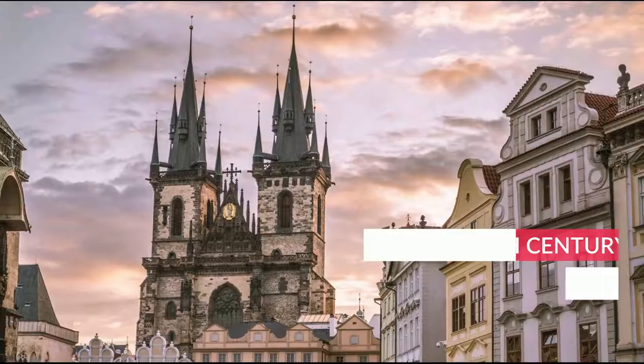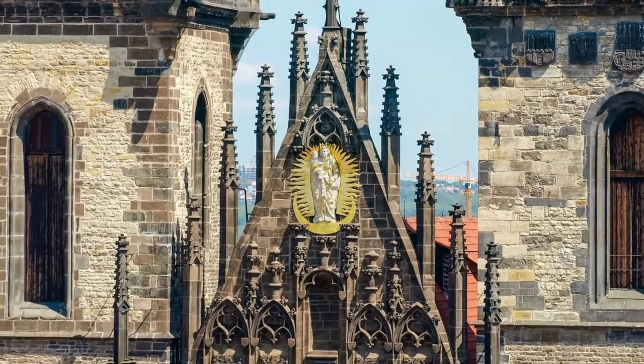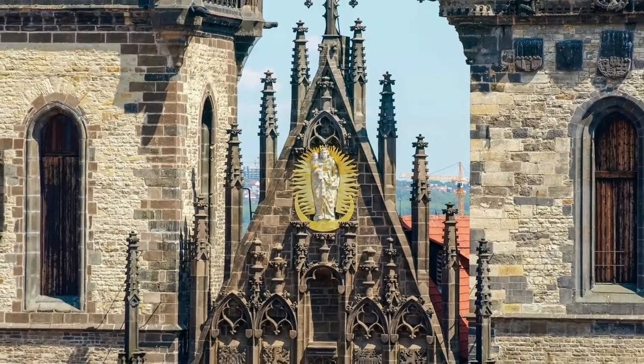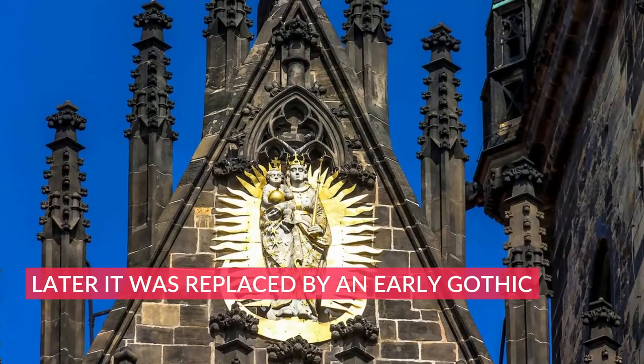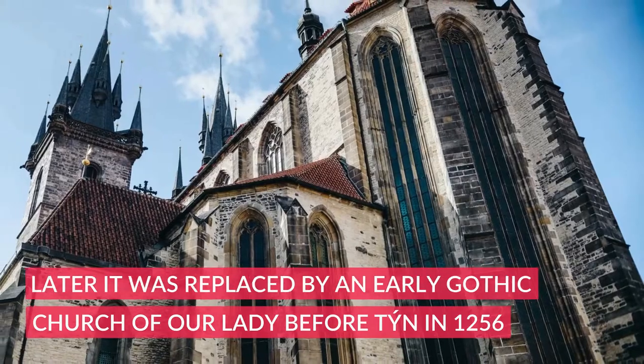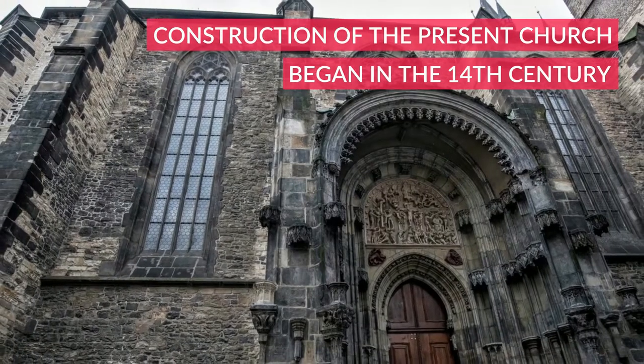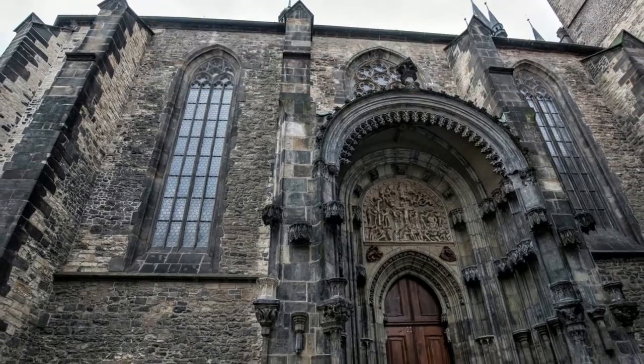In the 11th century, the area was occupied by a Romanesque church, which was built there for foreign merchants coming to the nearby Tin Courtyard. Later it was replaced by an early Gothic Church of Our Lady before Týn. In 1256, construction of the present church began in the 14th century in the late Gothic style.